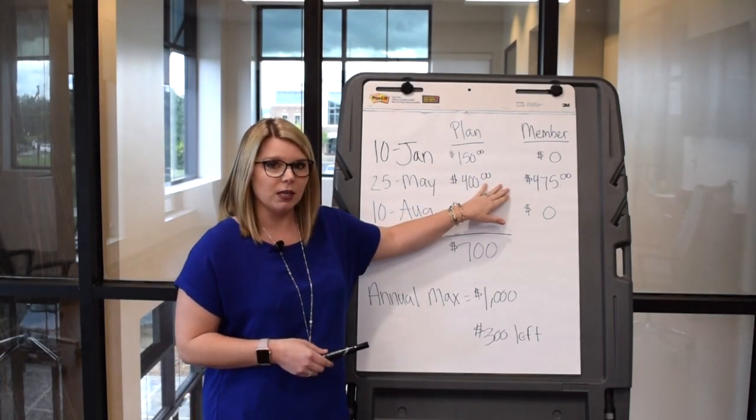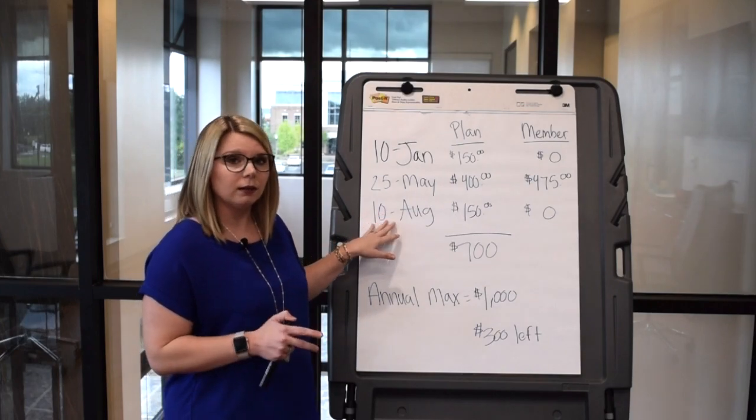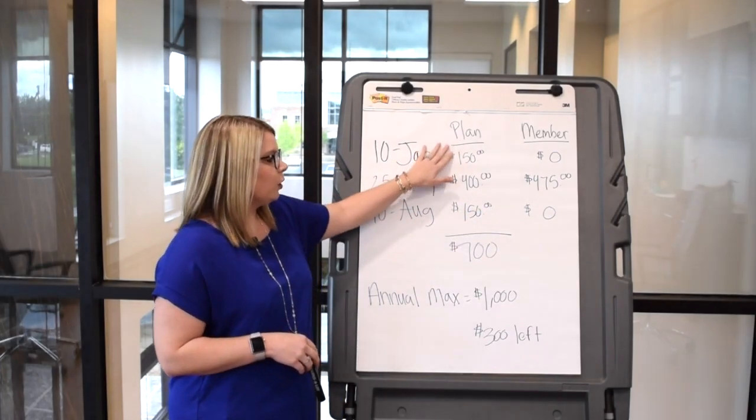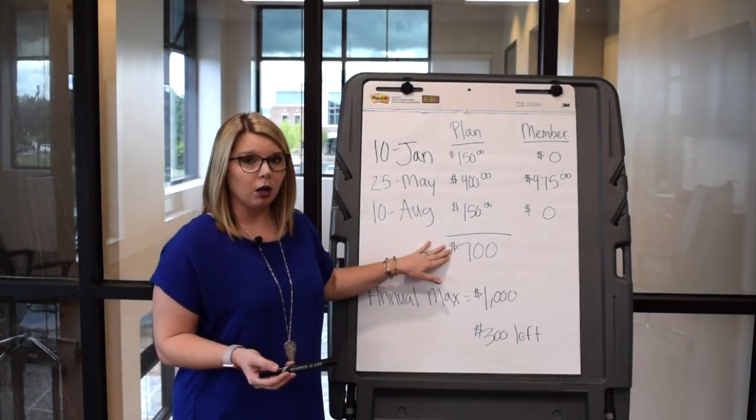For the crown, she pays $475. She goes back to the dentist on August the tenth for her second cleaning. They again pay $150 and she's left with no responsibility. If we total this column, this is the amount that the plan has paid, which is $700.